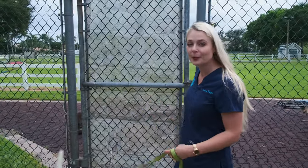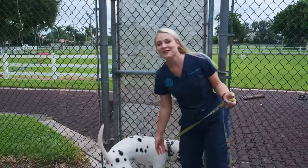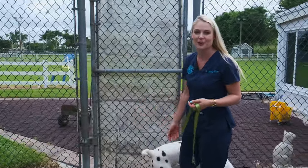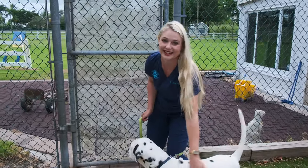Dalmatians are super beautiful dogs and that's why I wanted to get Blue. I mean, everyone loves the movie 101 Dalmatians, but not everyone knows how much work a Dalmatian really is.